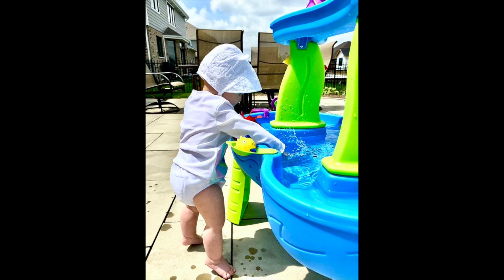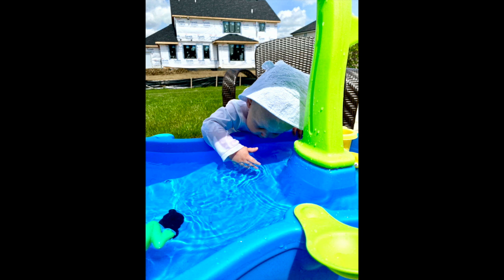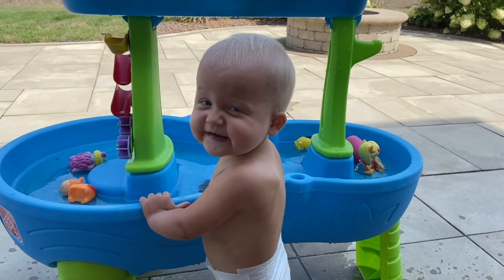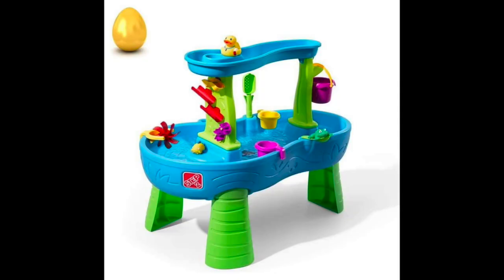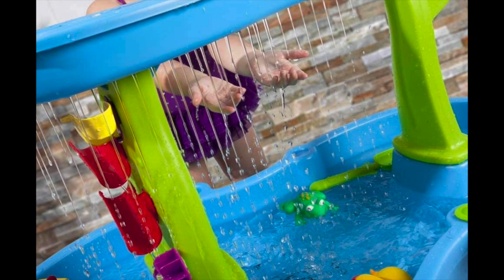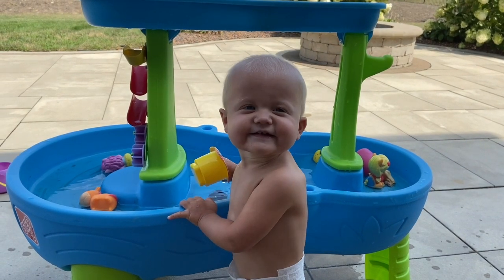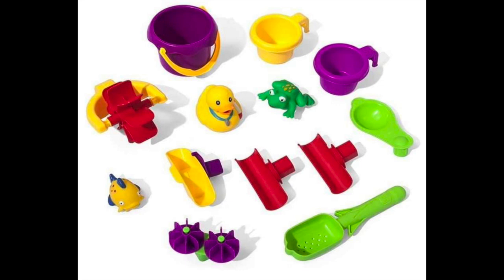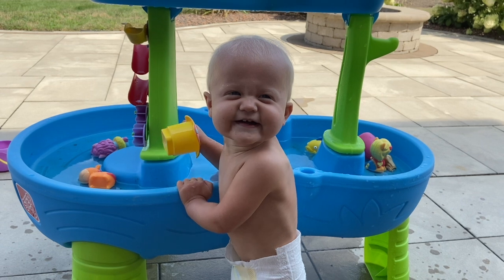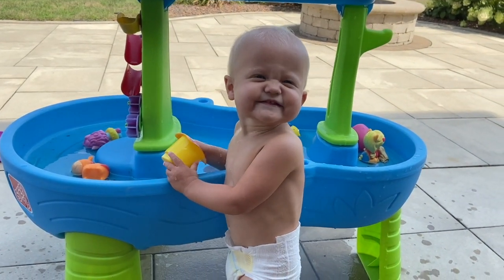The sixth item I would recommend is this water table. Brinley received it for her first birthday in May and pretty much used it every single day, numerous times a day. She loves water in general. It has a lot of cool features — if you pour water at the very top it looks like it's raining, it comes with a decent-size purple bucket, and on the left side there's a spout that trickles water down. It comes with a lot of toys. With winter coming, I'm actually going to put this in our basement and fill it just a little bit.